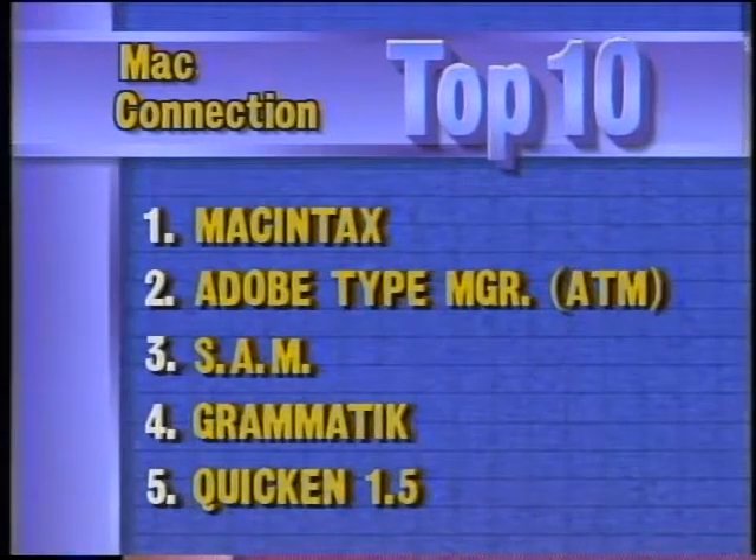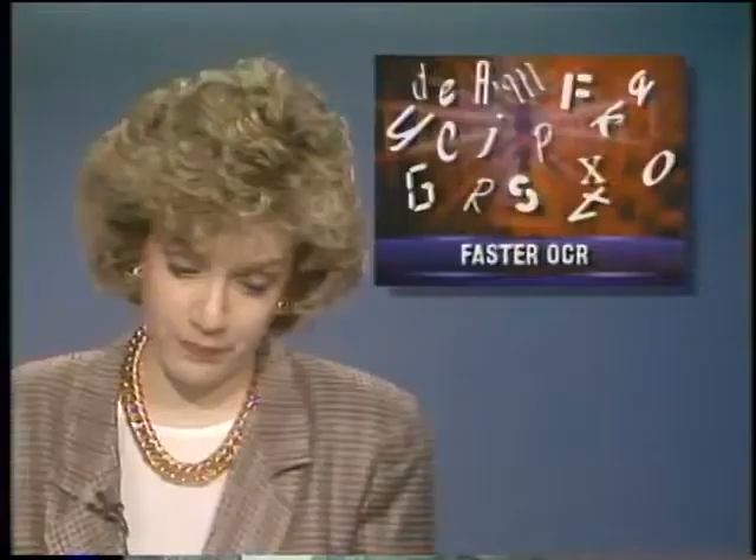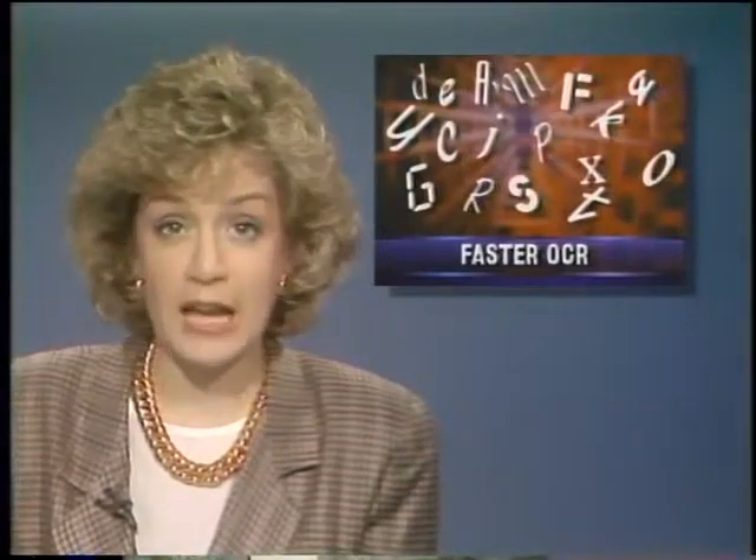This week's top-selling software programs for the Mac, according to Mac Connection: Macintax still leads the list, followed by Adobe Type Manager, Symantec's antivirus application SAM, Grammatic, and Quicken. Also in the top 10: Symantec's Utilities for Mac, Type Align for ATM, Microsoft Word, Delta Graph by Delta Point, and Berkeley Systems After Dark. It may be the fastest optical character recognition in the West — Care Corporation says its new Parallel Reader can process and recognize characters at a top speed of 2,500 words per minute. The secret to its speed is four additional processor boards which all work on different pages at the same time. This $11,000 system requires a scanner and is targeted for heavy-duty OCR work.